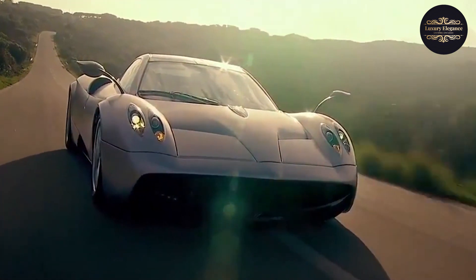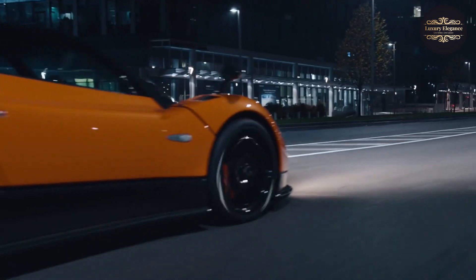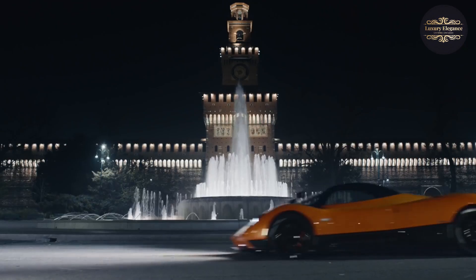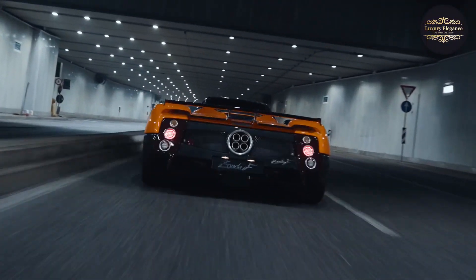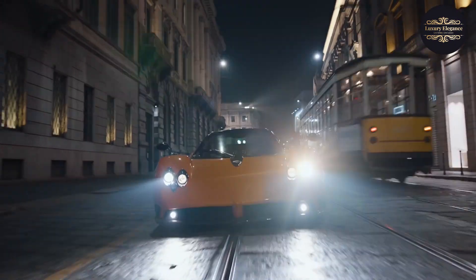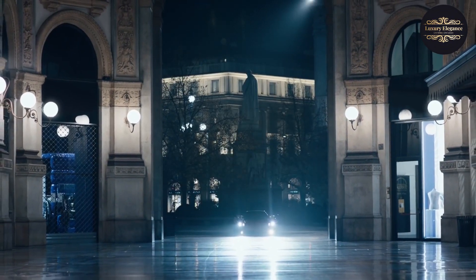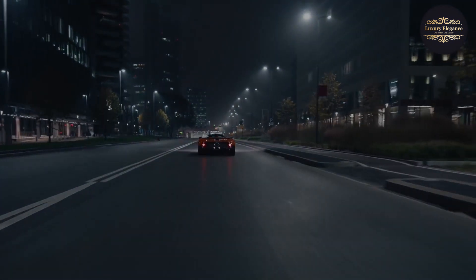Welcome to Luxury Elegance. Number 10: Pagani Zonda F. The Pagani Zonda F is a remarkable supercar that embodies the essence of automotive excellence. Powered by a 7.3-liter naturally aspirated V12 engine, it produces a breathtaking 602 horsepower, propelling the Zonda F to extraordinary speeds. The aerodynamic design of the Zonda F enhances its performance and ensures exceptional handling capabilities.